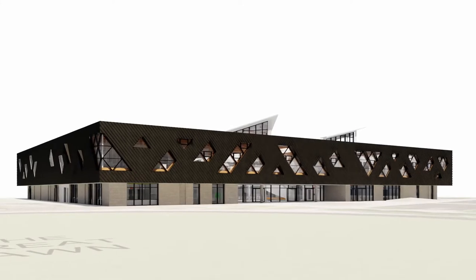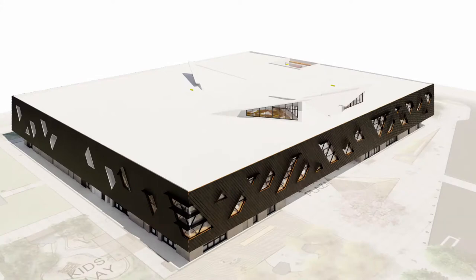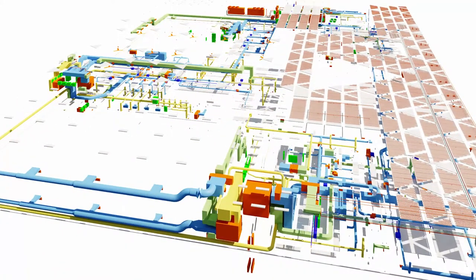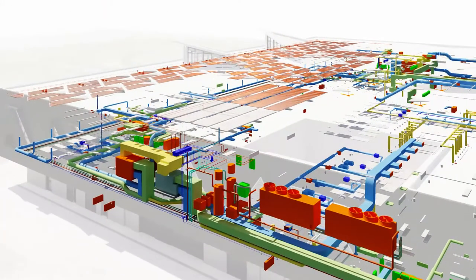Clayton Community Centre is North America's first Passive House Community Centre, as well as Canada's largest Passive House facility to date. Because it is being constructed to Passive House standards, Clayton will consume up to 90% less energy compared to baseline.